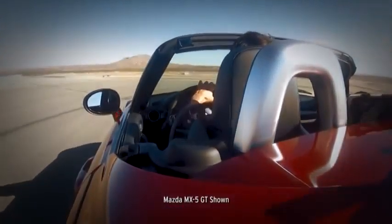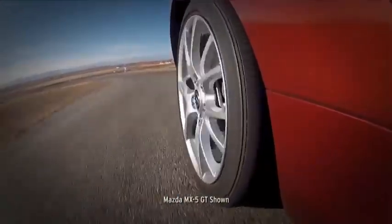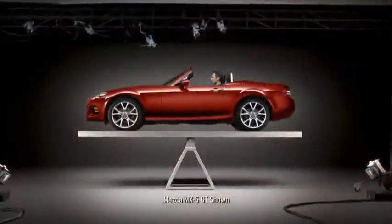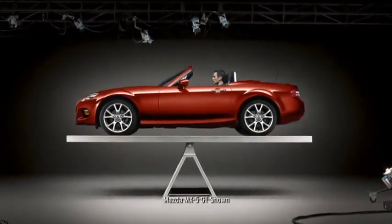But power is nothing without control, and the MX-5's handling is where all our obsessive engineering pays off. The car's near-perfect front-to-rear balance and rear-wheel drive layout give you incredible control.